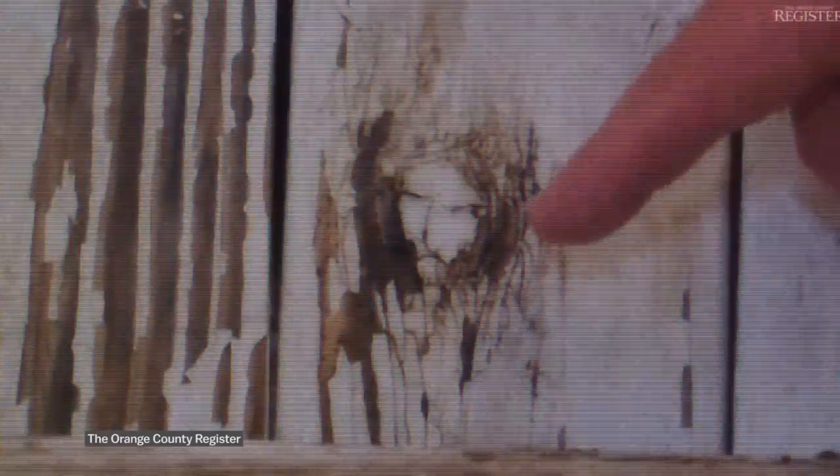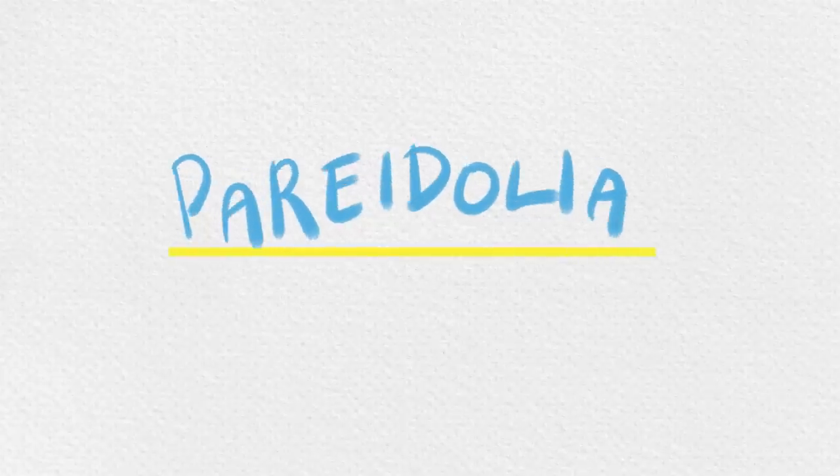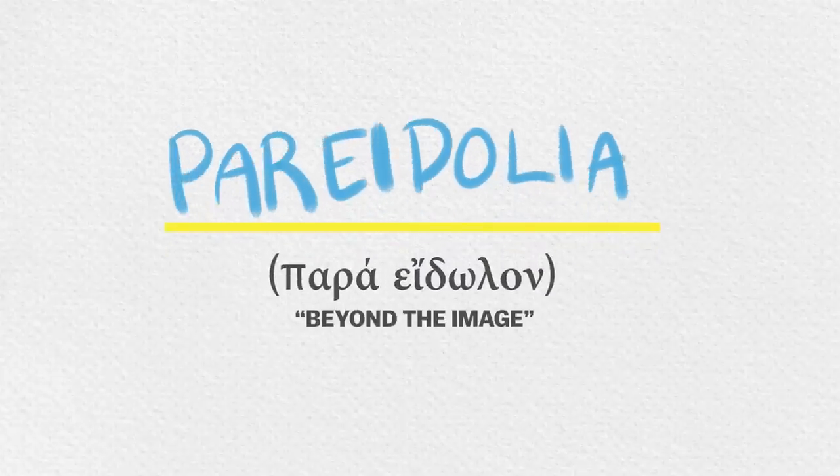Look at this. "I certainly feel blessed. Jesus. It's clearly the image of what we know to be Jesus and there must be a reason." It's caused by this phenomenon called pareidolia, which is Greek for "beyond the image."